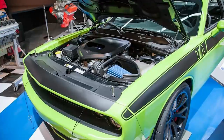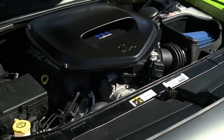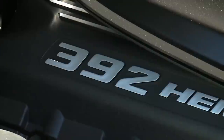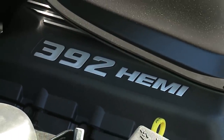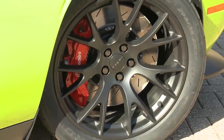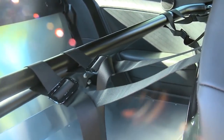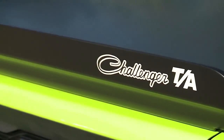Dodge put the 6.4L 392 Hemi in this TA concept, the same found in the 2017 and up TA 392 production models. The wheels were 20x9.5 inch matte black lightweight forged aluminum with Brembo 6-piston calipers — the real TA would get 4 pistons in the end. The exhaust featured electronic cutouts and black tips.